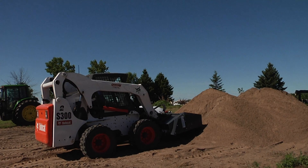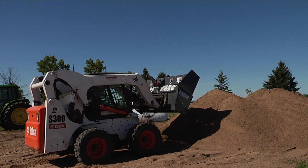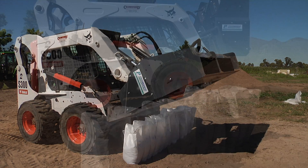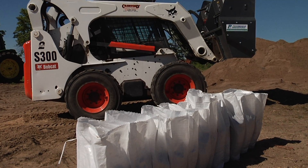The ProBagger 12 is a sandbagging machine that attaches to a skid loader. It can fill 12 sandbags at a time and make hundreds of sandbags an hour.